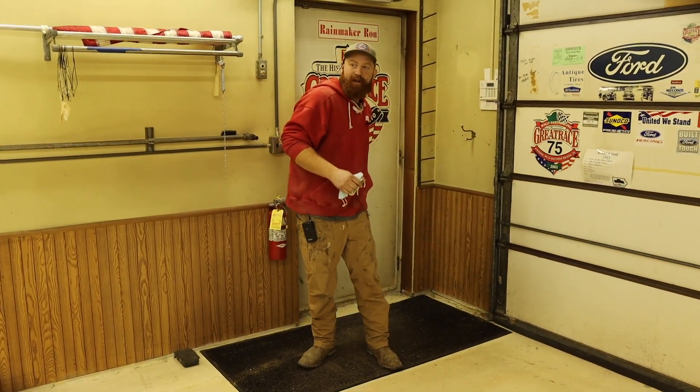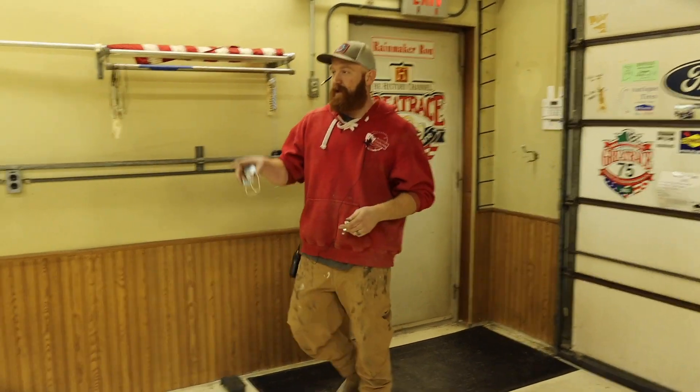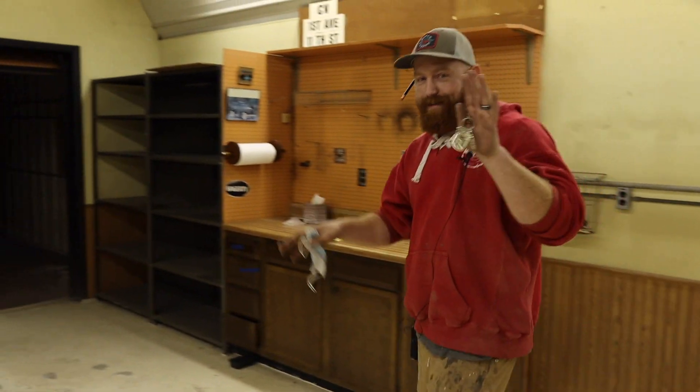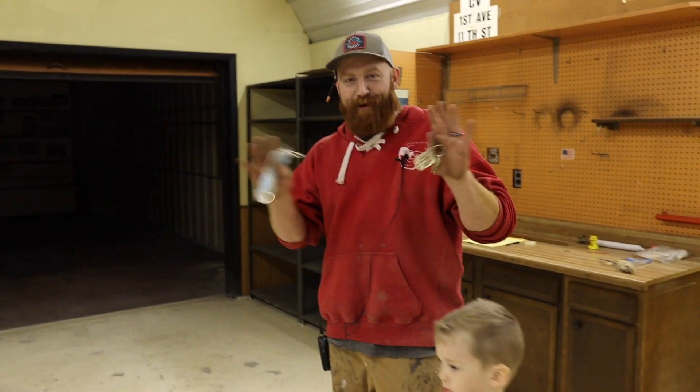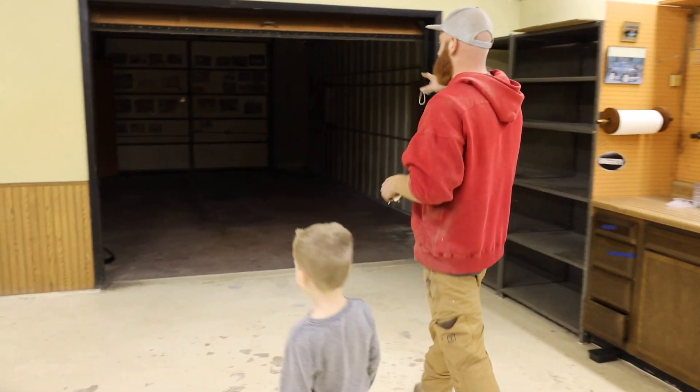Home sweet home. So this building here is about 2,000 square feet. This is going to be a very simple tour because we're anxious to get tools in. So this is a spray booth.